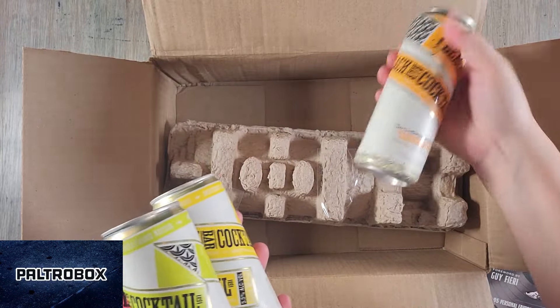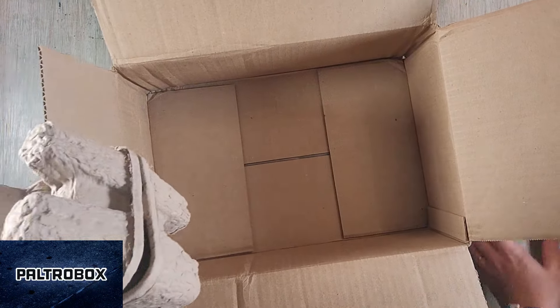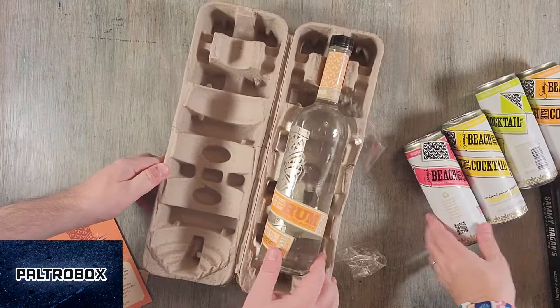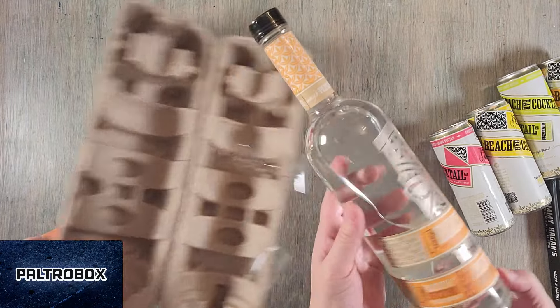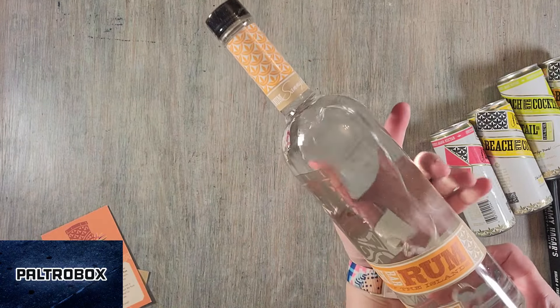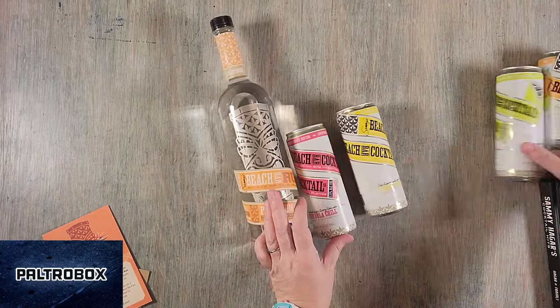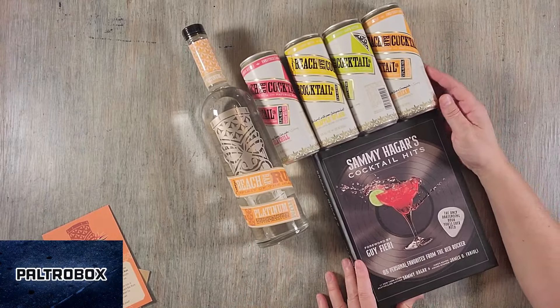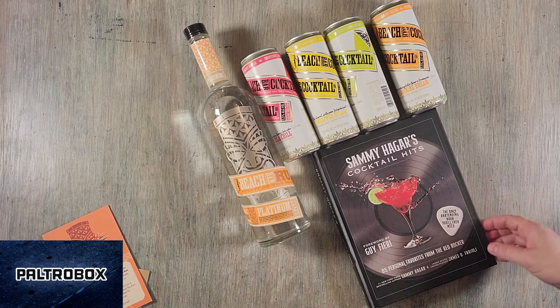And what's the last one? Tangerine Dream. When I interviewed him, I think he said the Orange Cream one was his favorite because it reminded him of the Popsicle. Oh, the Tangerine Dream? Yes, that's so sweet. He even sent the Beach Bar Rum — Spirit Heart of the Islands. So now we have the rum and the pre-made rum cocktails. And we recently got Sammy Hagar's Cocktail Hits.